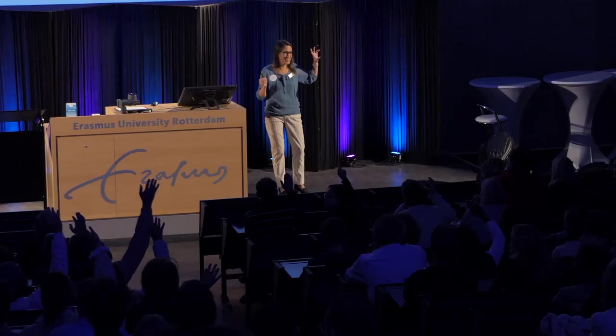I'd also like to welcome our audience watching through the live stream — people around the world are joining us right now. This is a really international program, and you can already see that in the audience of our open day, with quite a lot of people who came from abroad today.